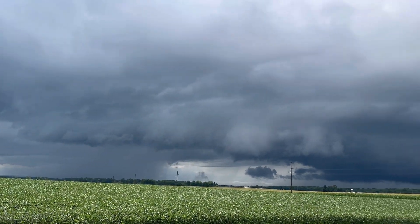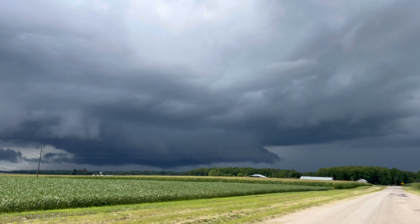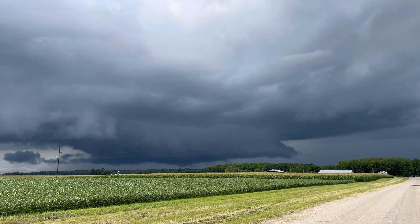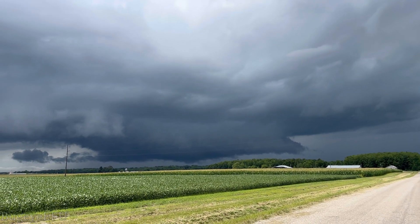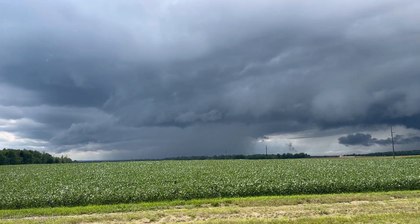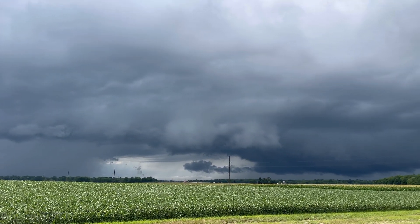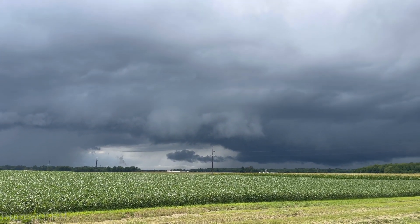The wall cloud has now fanned out, lost its inflow tail, and it's either reorganizing into something super nasty or it's about to die. A new storm is doing its thing, and this white cloud in front — which would be the shelf — is actually rotating too.